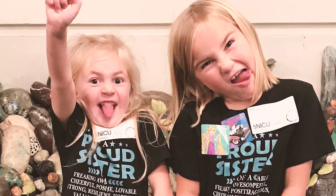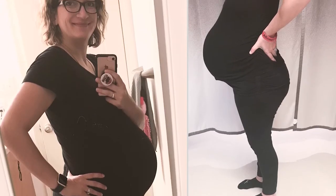We have two girls, Britton and Landry. Then we found out we were expecting Barrett. We were really excited.